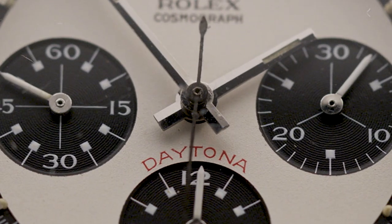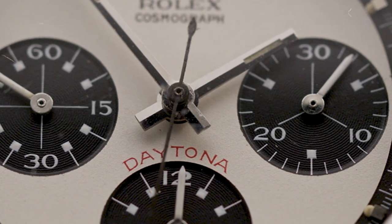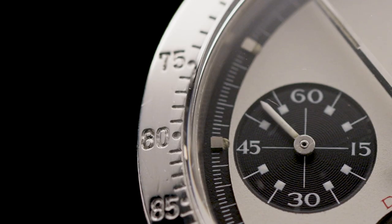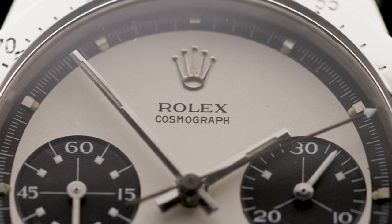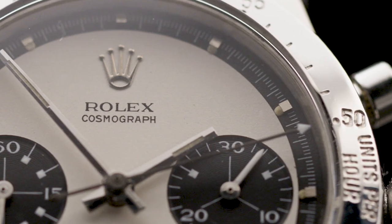What defines a Paul Newman dial is the Art Deco numerals. The dials are also accentuated by square indexes. The dial is also of three colours: you've got the black outer minute track with the white dial and then black again on the subsidiary dials.